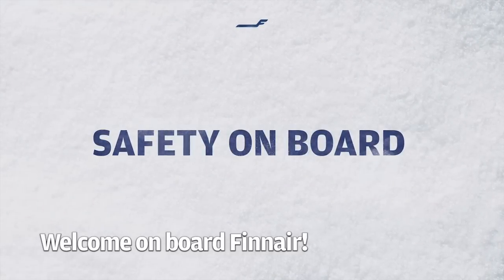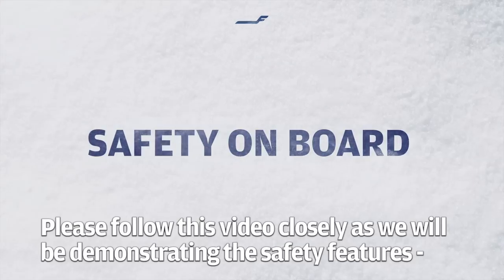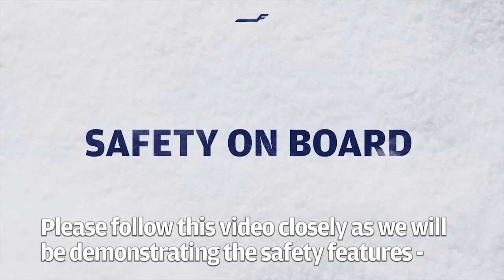Welcome on board Finnair. Before departure we would like to focus on safety. Please follow this video closely as we will be demonstrating the safety features of our aircraft.